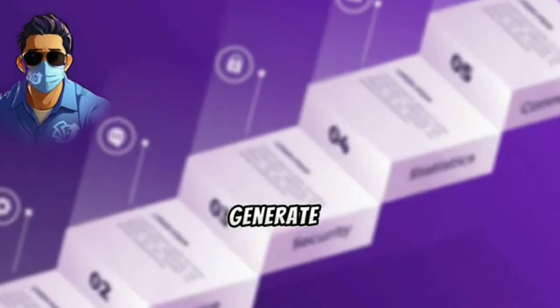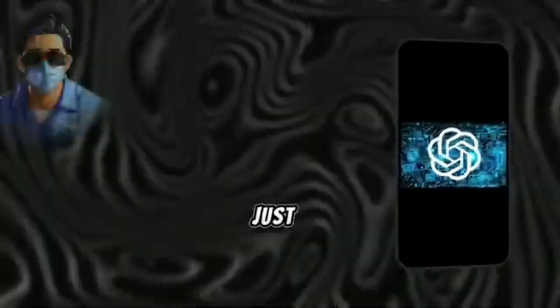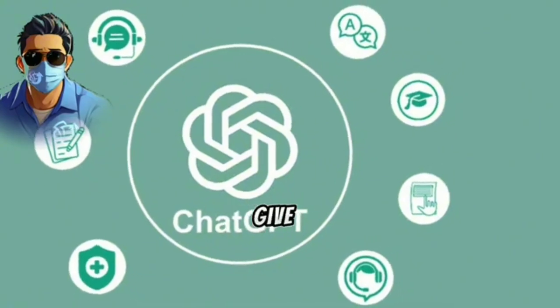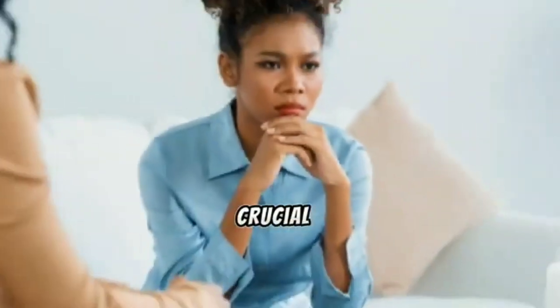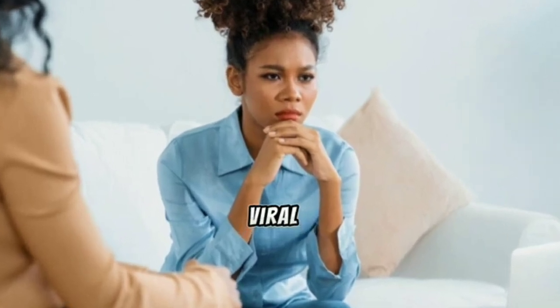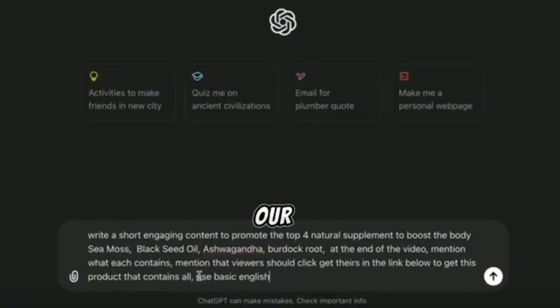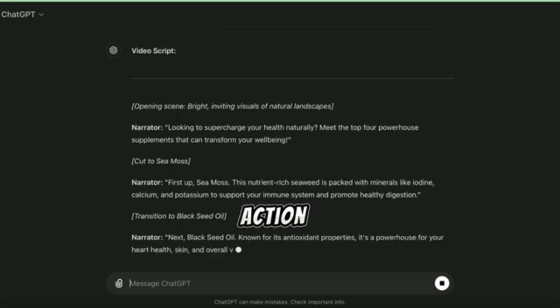Let's proceed step by step. First, let's generate our script. We can make this happen with ChatGPT. Just visit ChatGPT and use the prompt I'll give you in the video description. The prompt you use with ChatGPT is crucial — if not, the script it creates won't help you go viral. So I'll give it this specific prompt. In just a few seconds, our script will be good to go, with a very good hook, storytelling, and call to action.